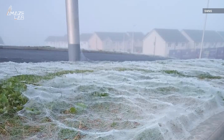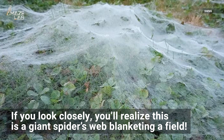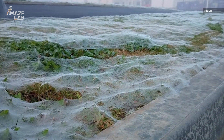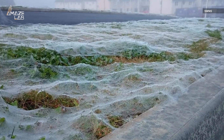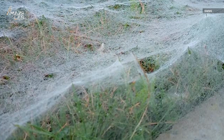At first glance this may appear to be grass covered in morning frost, but if you look closer you'll realize it's a giant spider's web blanketing the field. Leo Anderson spotted the creepy phenomenon in Scotland and said it went on for hundreds of yards. He was fooled by the web thinking it was frost when he initially saw it, but after realizing it wasn't that cold he got closer to discover the massive web and started snapping shots.